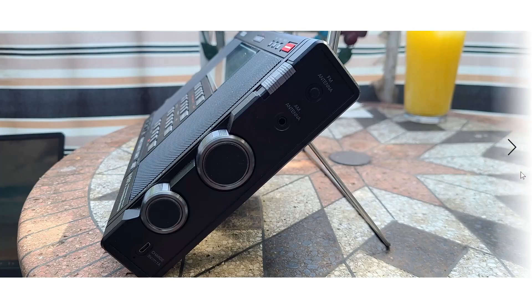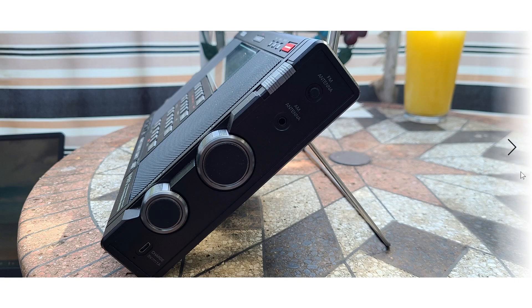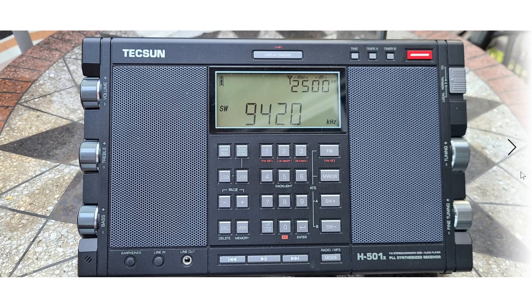The Tecsun H501X portable receiver is brand new in the Tecsun line of receivers. It's what they call a high-end portable, and it is a very nice radio. It's actually a big radio — if you are one of those who miss the good old days of buying a radio that was big enough to hold and put on your desk, this is it. We don't see that a lot lately; most radios are very small portables.